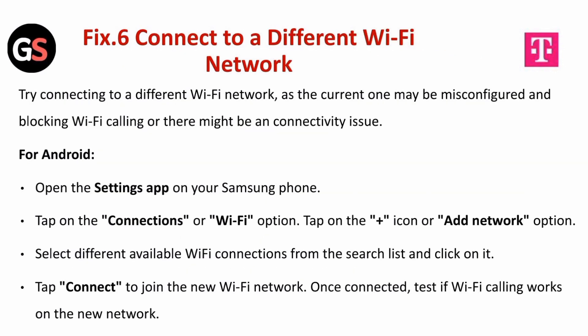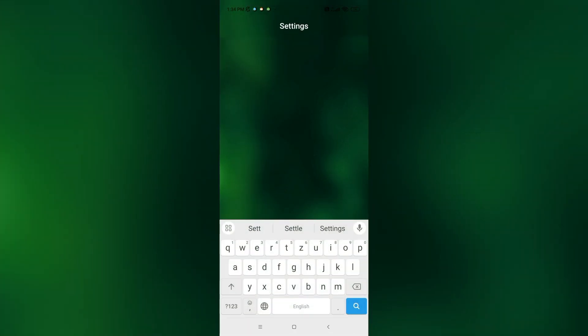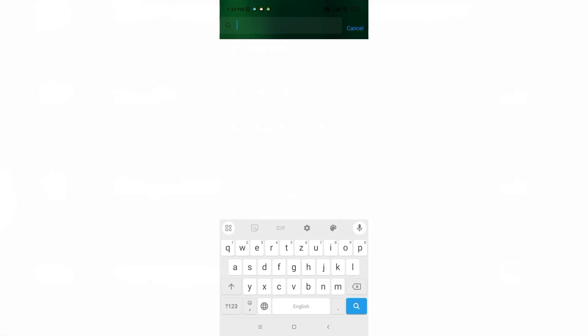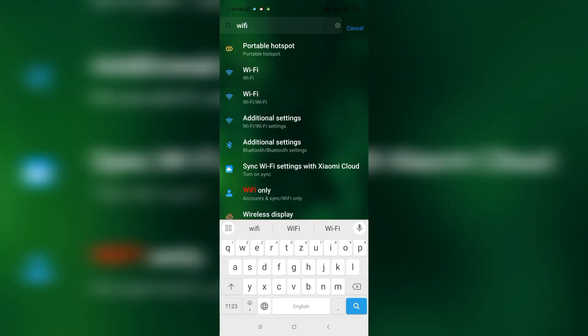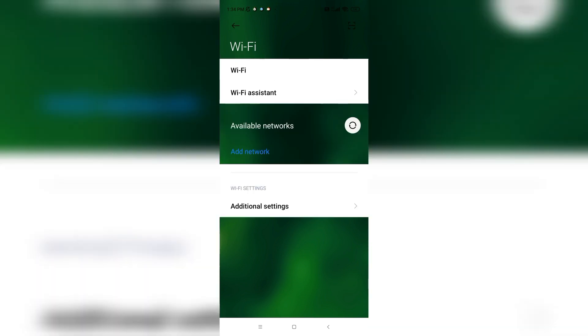Fix 6 is to connect to a different Wi-Fi network. Try connecting to a different Wi-Fi network as the current one may be misconfigured and blocking Wi-Fi calling or causing a VPN connectivity issue. For Android, open settings on your Samsung phone, search the Wi-Fi option and tap connections or Wi-Fi. Tap the plus icon or add new network option, select a different available Wi-Fi connection from the list, tap connect, and test if Wi-Fi calling works on the new network.